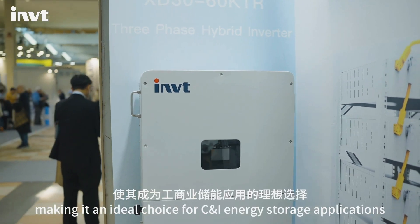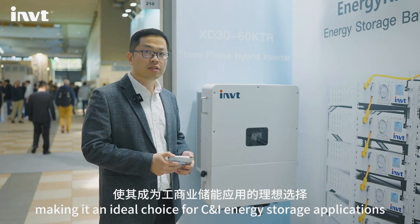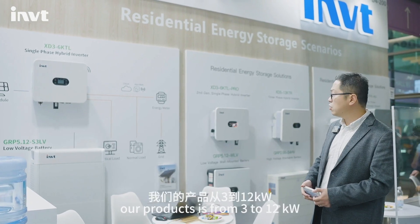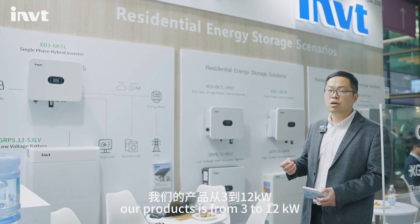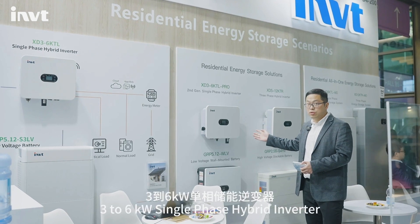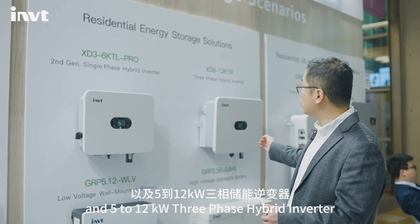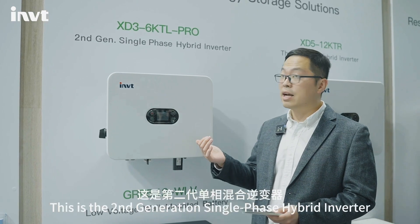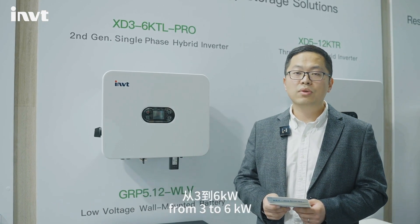This makes it a better choice for C&I energy storage applications. Here is our residential energy storage solution. Our product range is from 3 to 12kW — including a 3 to 6kW single-phase hybrid inverter and a 5 to 12kW three-phase hybrid inverter. This is a second-generation single-phase hybrid inverter from 3 to 6kW.